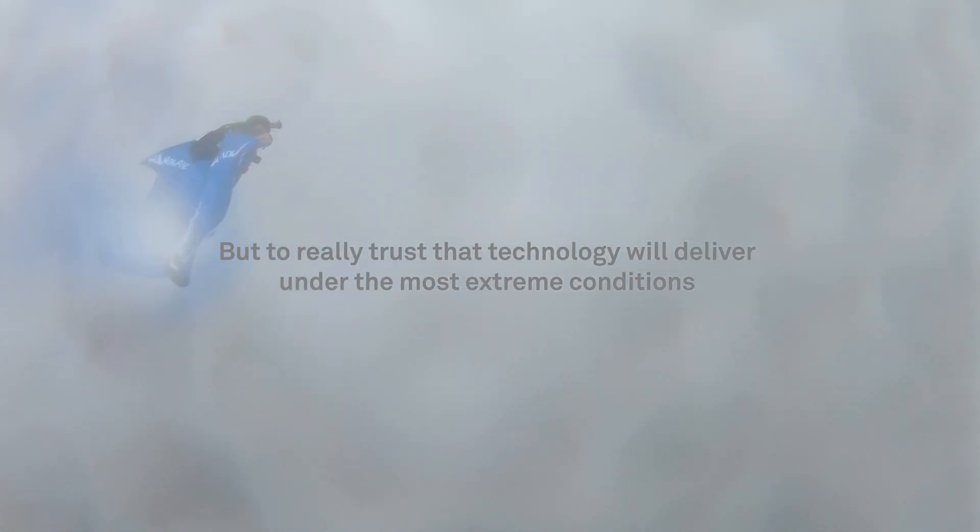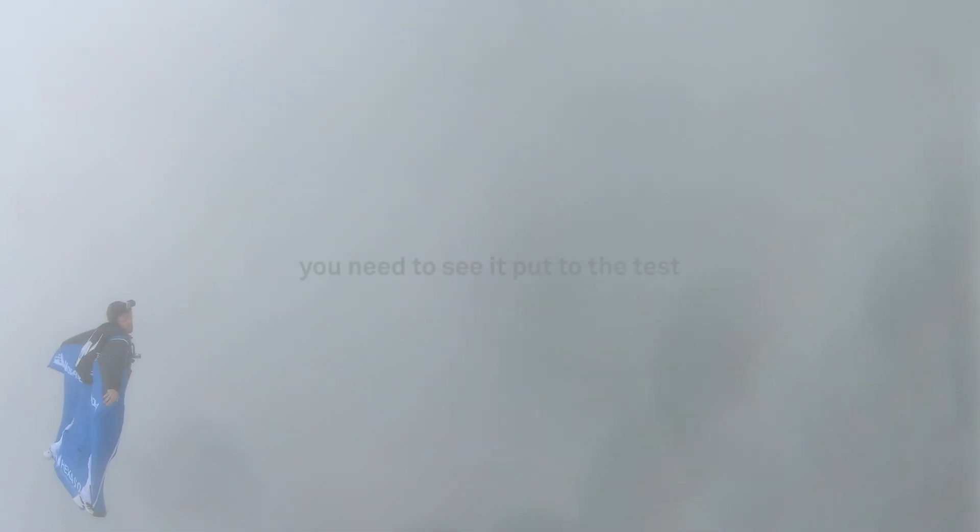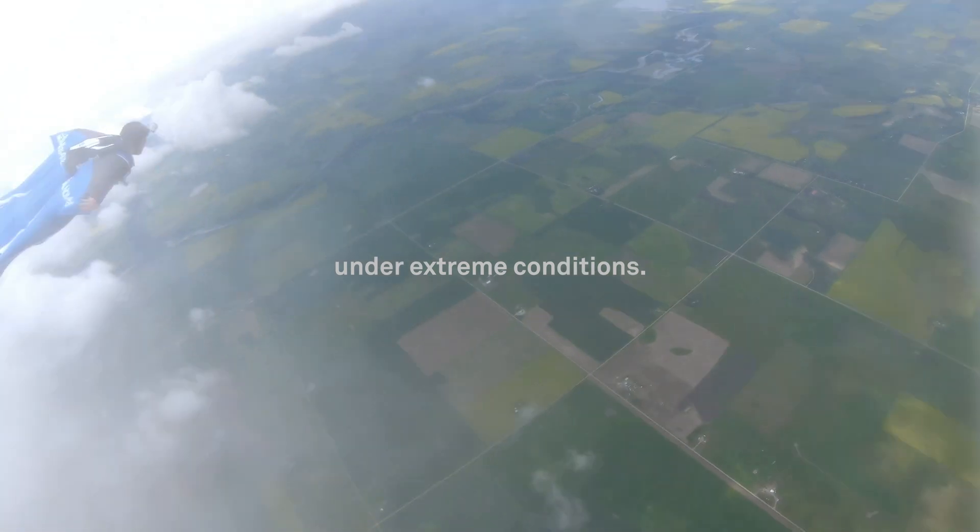You can scrutinize brochures, wander through trade shows, wade through thickets of technical data, but to really trust that technology will deliver under the most extreme conditions, you need to see it put to the test under extreme conditions.